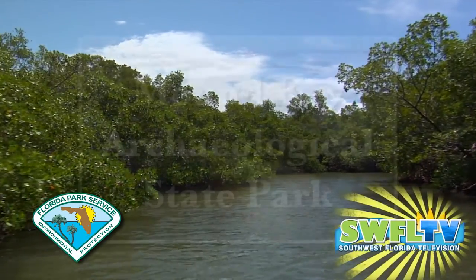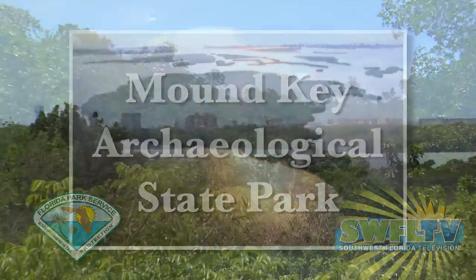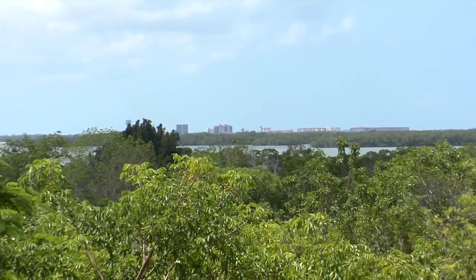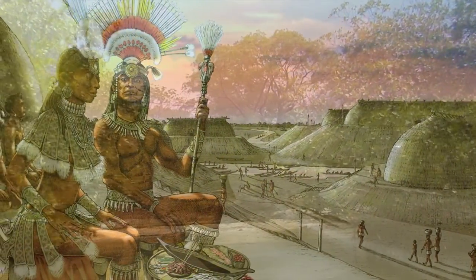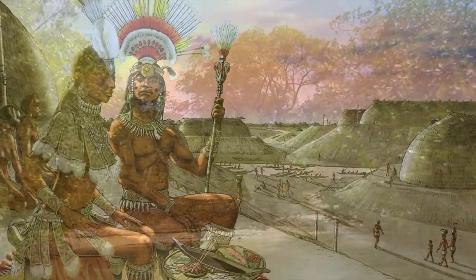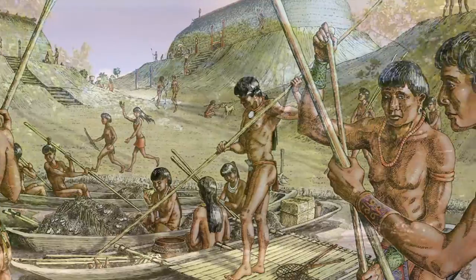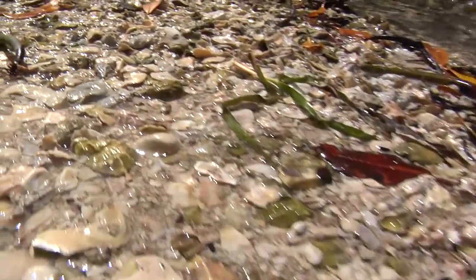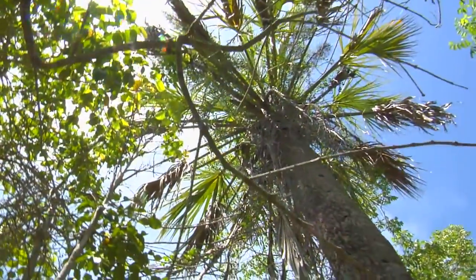Framed in forests of mangrove trees, Mound Key Archaeological State Park rises more than 30 feet above the waters of beautiful Estero Bay. Mound Key was created over 2,000 years ago by Southwest Florida's thriving Calusa Indian civilization. As the native population flourished, this island's complex of mounds was slowly built up by an immense accumulation of seashells, fish bones, and pottery forming the island that you see today.